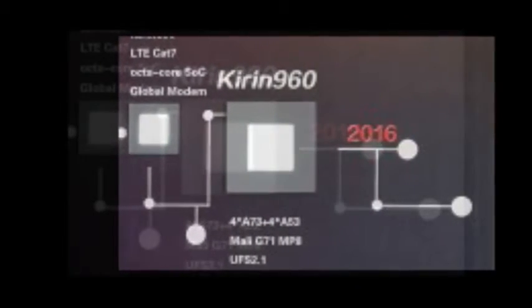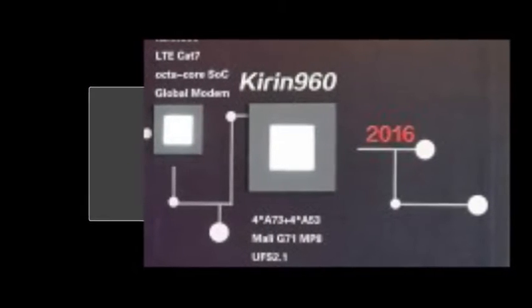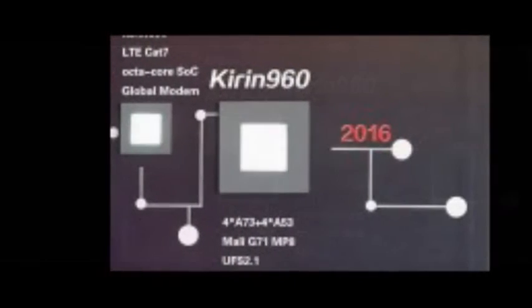Kirin 960 chipset announced with a much faster GPU and better power use. HiSilicon unveiled the new Kirin 960 chipset, which puts the Huawei-owned chip maker a step ahead of the competition. With the Huawei Mate 9 around the corner, you have to wonder how long we'll wait before we see a 960-powered device.